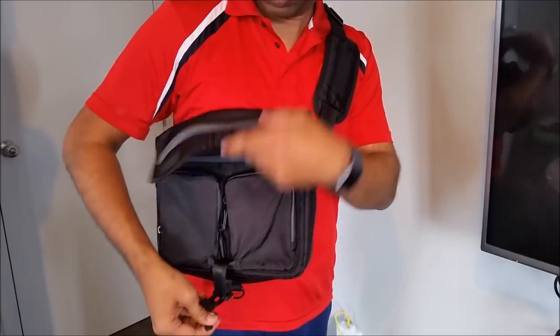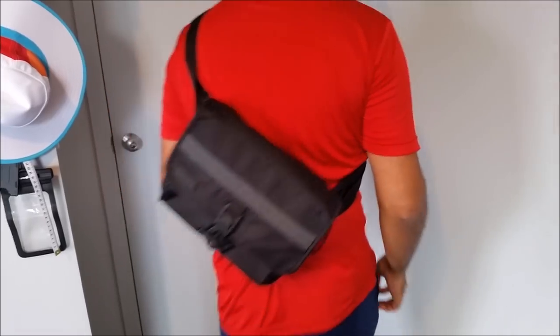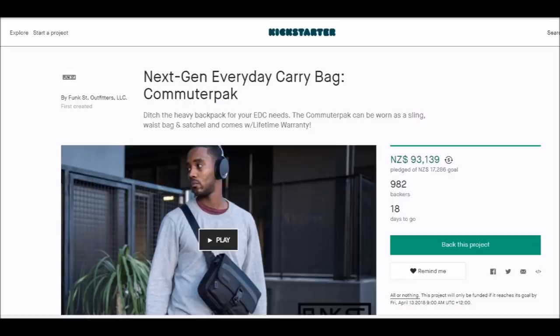The project is live and if you back it now you'll get it at a very good discounted price versus when it goes live on retail. I will place all the details and the link about this bag and the Kickstarter project in the description of the video, so please do have a look.